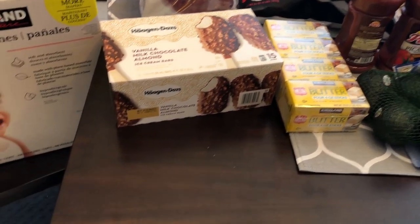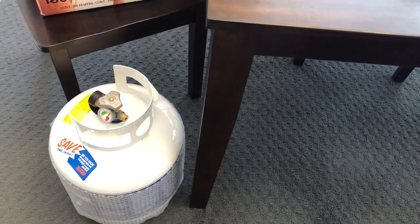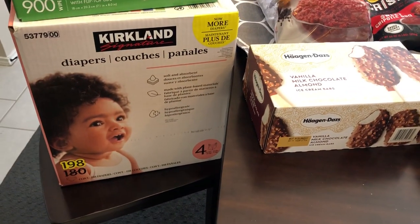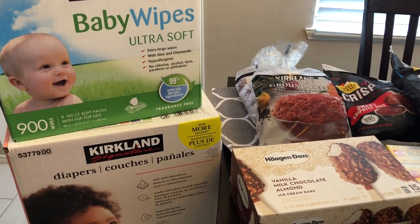We grabbed a propane tank — it is empty but Howard said we needed another one, so we grabbed that. Then we decided to give the Kirkland diapers and wipes a try for the first time, so we got a box of each.